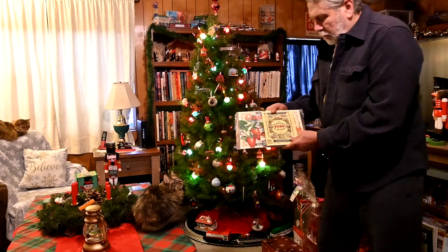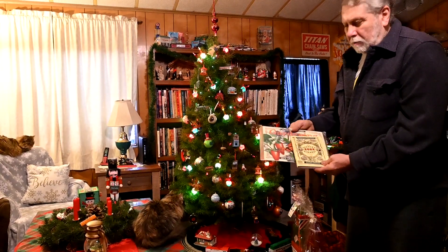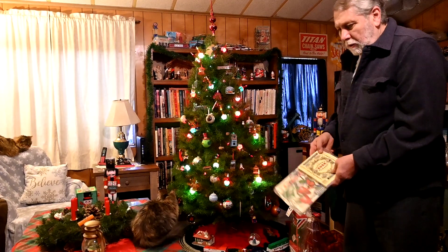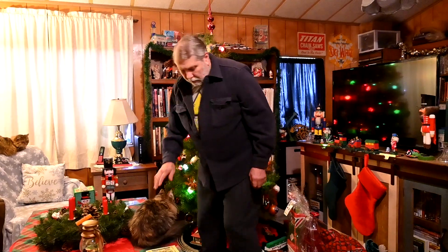We've got a Farmer's Almanac and a Calendar. We had kind of mixed luck with our gardening last season, so we're going to have to try and improve our methods and see what we can do to make that better. But it's still nice to have all that fresh veggies and stuff. Let's see what else we got here.